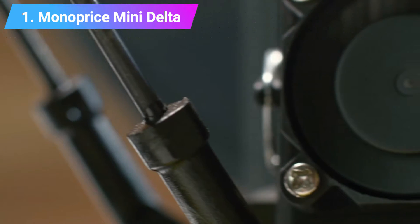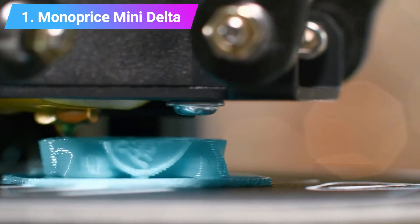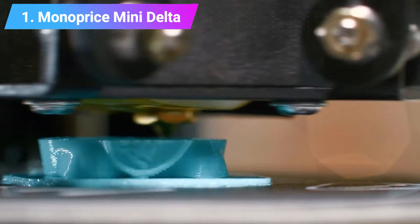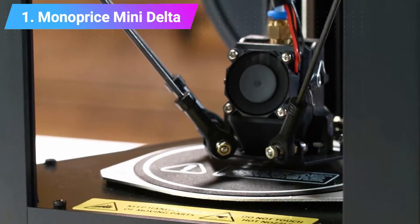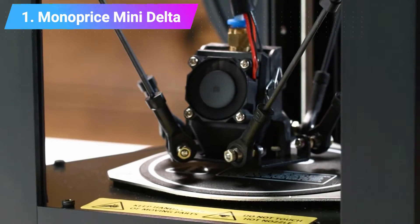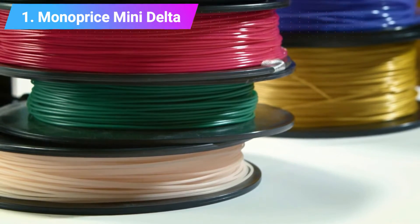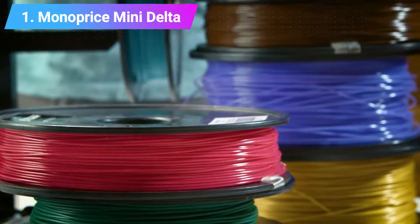However, the print speed isn't as fast as some Delta 3D printers in higher price ranges. Though the 150 millimeters per second speed is still far faster than most FDM 3D printers, for a Delta printer this is still mediocre. It is easy to use, comes assembled, and compatible with Cura, Repetier, or Repetier-Host 3D slicers, so for a cheap Delta 3D printer, it's a great choice.